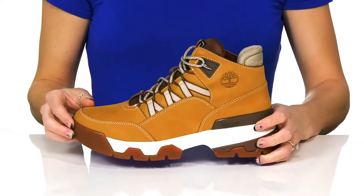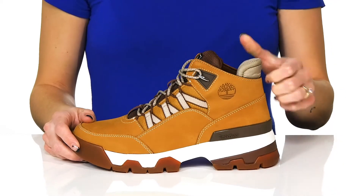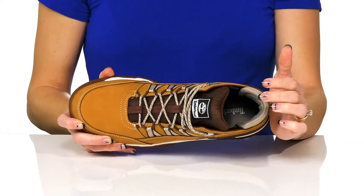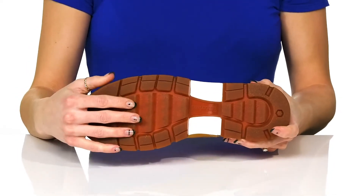They do have a very lightweight feel to them and this feature at the back will assist with easy entry. Inside they offer an OrthoLite footbed to keep you super comfy, and underneath there's a really grippy grooved outsole.